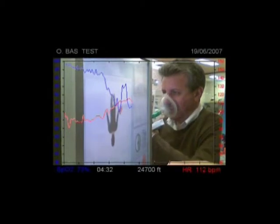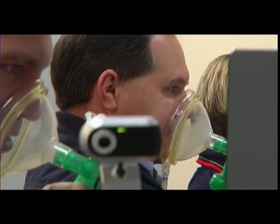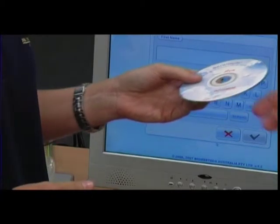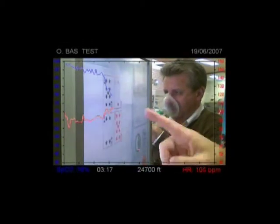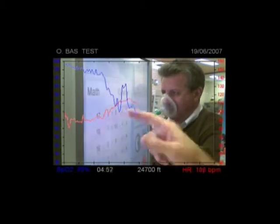A video of the experience is provided to students for viewing later. Some students do not have an immediate recollection of their impaired performance, and the video serves as an important reminder. After completing a half-hour theoretical and practical session with the go-to-altitude simulator, even the most experienced pilots are often surprised by their results.